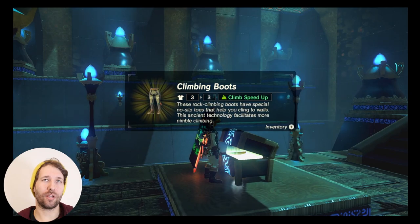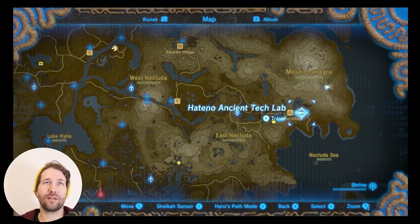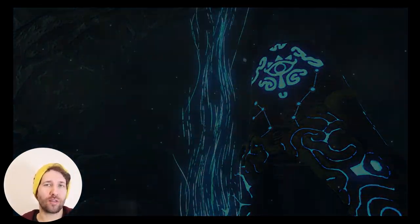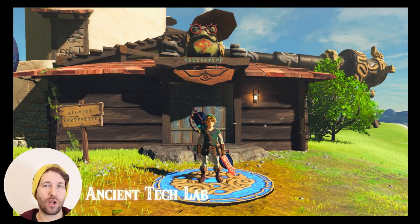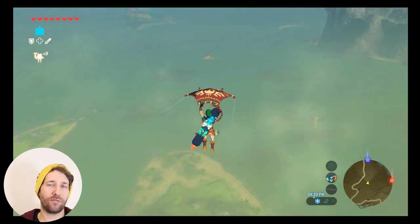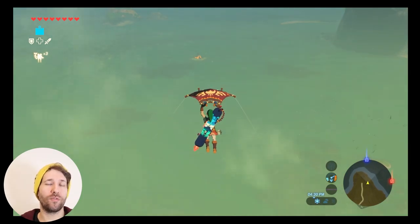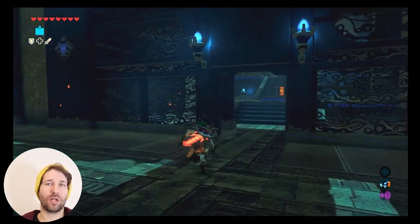Enter the shrine, open the chest, and claim your climbing gear boots. For the third and final piece — the armor — go to the Hatno Ancient Tech Lab and glide down to the sea to reach an island where you'll have to do a major test of strength shrine, which is a really powerful guardian. I recommend you come prepared: have a lot of weapons, a lot of healing, and upgraded armor. Even if you aren't prepared, you can still go to the shrine and unlock it for fast travel, then do the fight whenever you feel ready. Once you take out the guardian, walk over to the chest and claim your climbing armor.